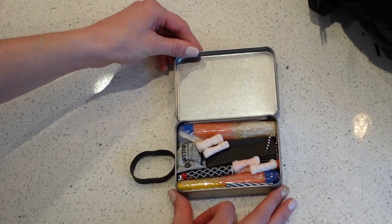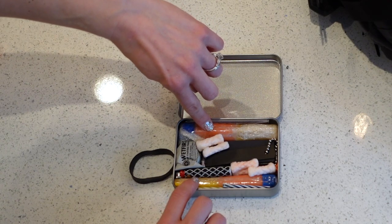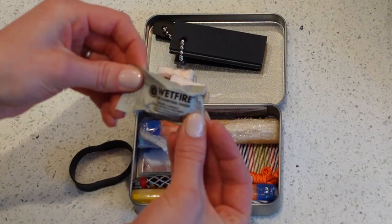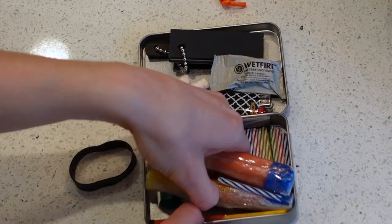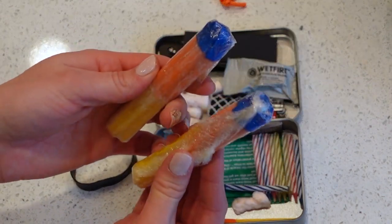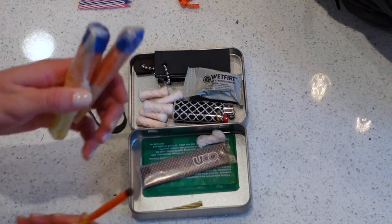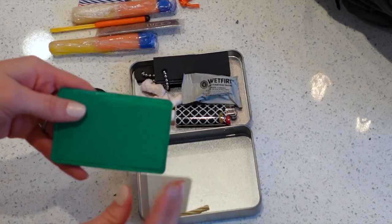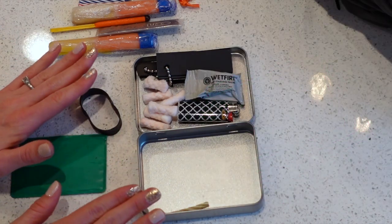Then we have our fire-starting tin, which has a lot of combustion items in it. First, five Tinder-Quick tabs; two super matches Rick made — those are matches wrapped in a cotton pad dipped in paraffin wax, so they're highly flammable; a magnesium block with a ferrocerium rod and striker; wet fire-starting tinder; a signal mirror; and 10 trick relighting birthday candles. We also have a Fresnel magnifying lens for magnification and starting fires with solar rays. It's nice to have all your fire items in one area.